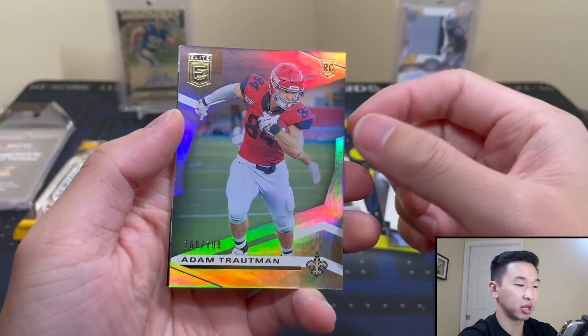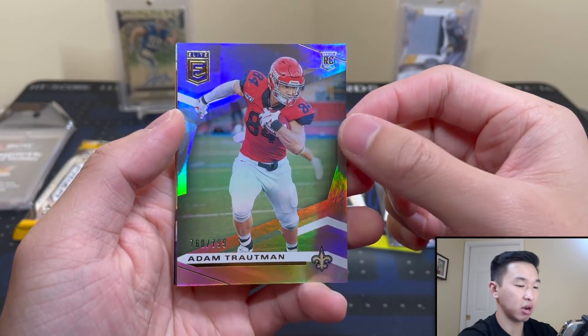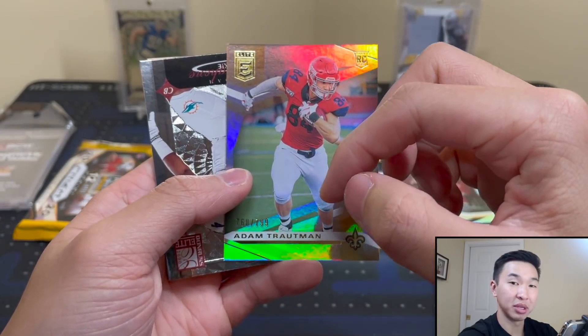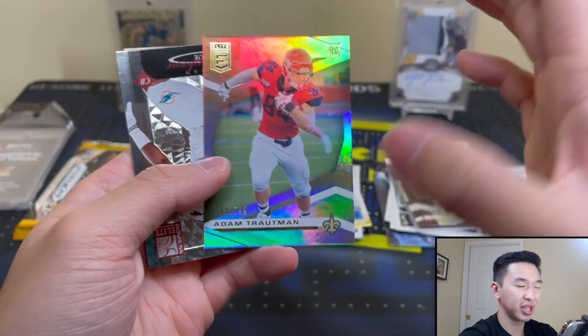We got a — unfortunately — college jersey card. Adam Troutman, numbered 799. Is it even worth numbering when it's going to be over 500? Yes, but still.